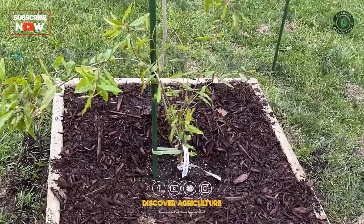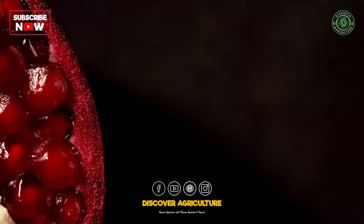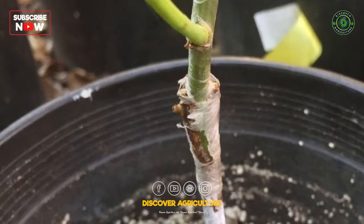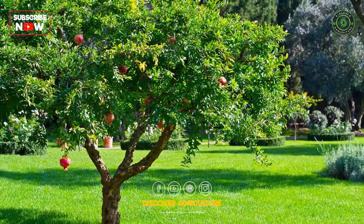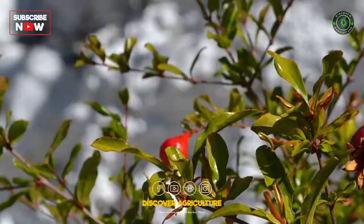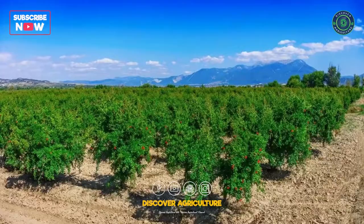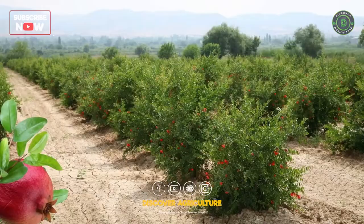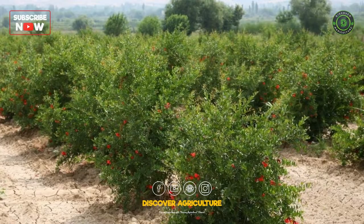2. Planting. Pomegranate trees can be propagated from seeds, cuttings, or grafting. However, propagation through cuttings and grafting is preferred because they produce trees that are genetically identical to the parent plant and have better fruit quality. The ideal time to plant pomegranate trees is in the spring or fall. Trees should be spaced 15–20 feet apart to ensure adequate space for growth.